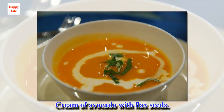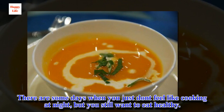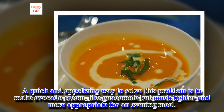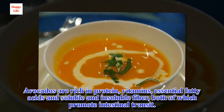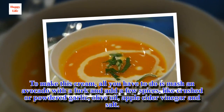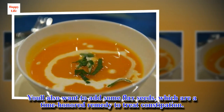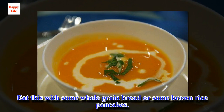Cream of avocado with flax seeds. There are some days when you just don't feel like cooking at night, but you still want to eat healthy. A quick and appetizing way to solve this problem is to make avocado cream, like guacamole but much lighter and more appropriate for an evening meal. Avocados are rich in protein, vitamins, essential fatty acids, and soluble and insoluble fiber, both of which promote intestinal transit. To make this cream, all you have to do is mash an avocado with a fork and add a few spices, like crushed or powdered garlic, olive oil, apple cider vinegar and salt. You'll also want to add some flax seeds, which are a time-honored remedy to treat constipation. Eat this with some whole grain bread or some brown rice pancakes.